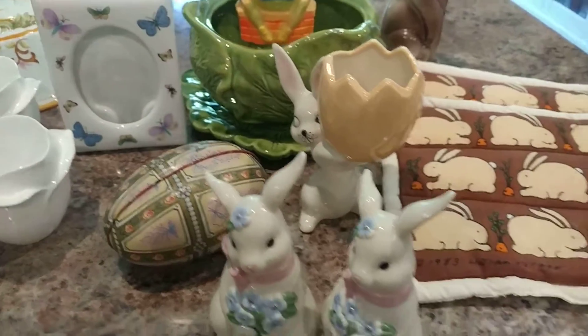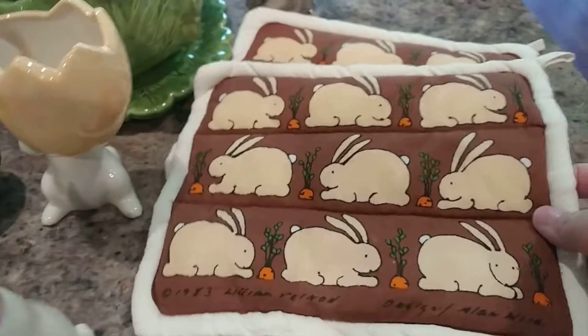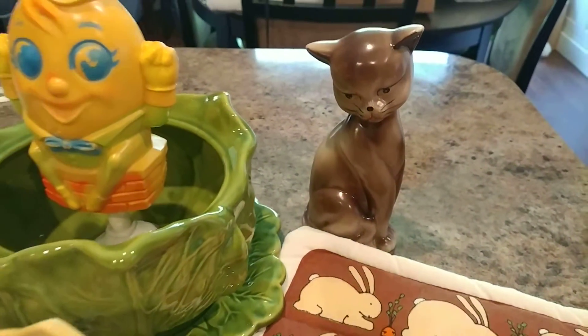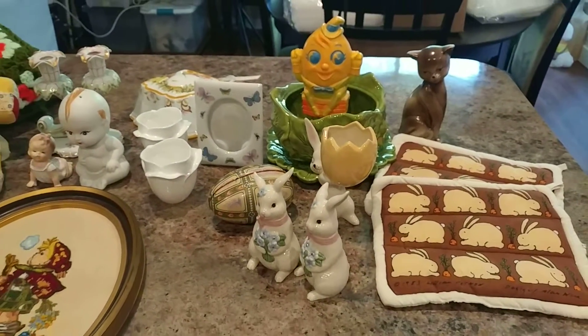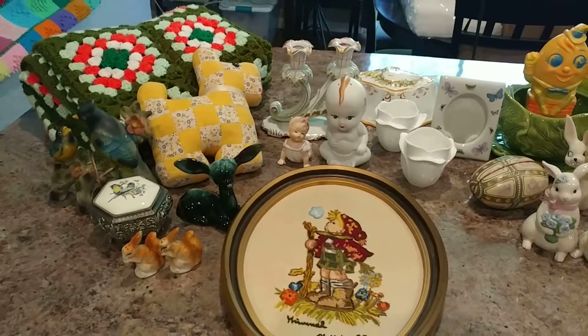We have a little tin egg. We have some Lefton rabbits. We have some big-eyed rabbits. These are some vintage rabbit pot holders, and then a little kitty cat who's eyeballing the rabbits. These are the items I will have available in the live sale — we hope to see you there, Tuesday 5 p.m. Eastern on my channel, Sidestreet Market.